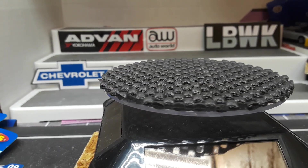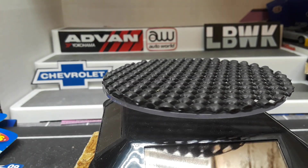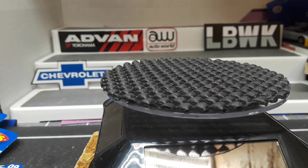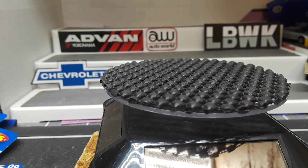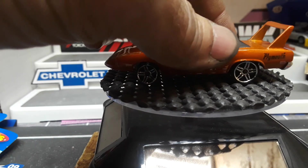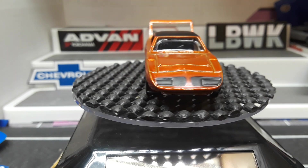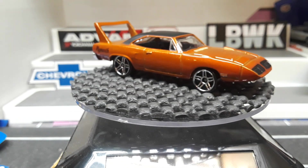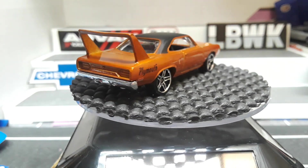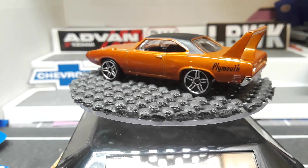So you have these two variations — I don't know how many different variations came out in the first year — but in 2006 they both have a flat vinyl top, which is pretty cool. I absolutely love the Superbird. I still need the Richard Petty version, the blue number 43. I've just never been able to pick one up.